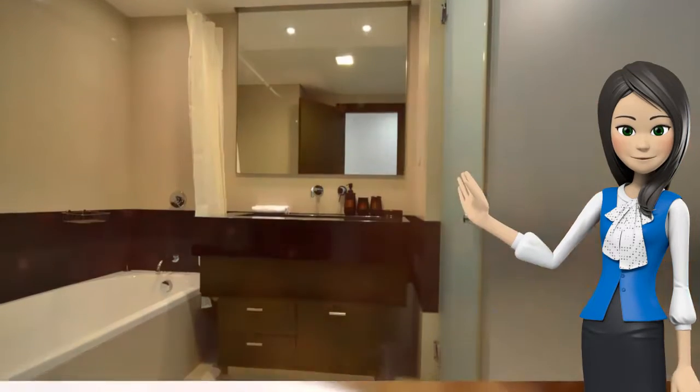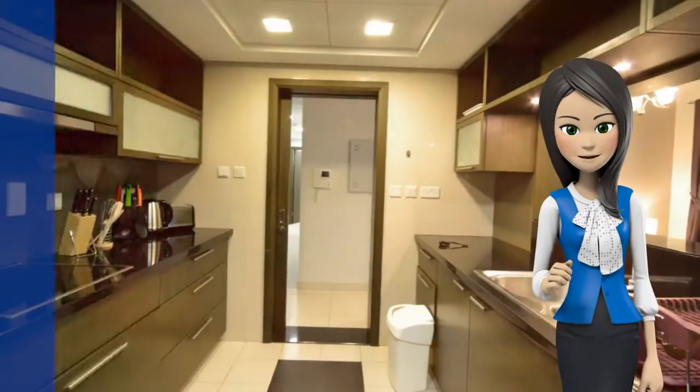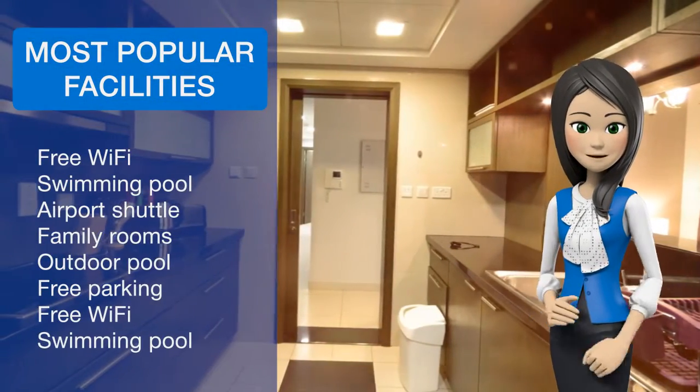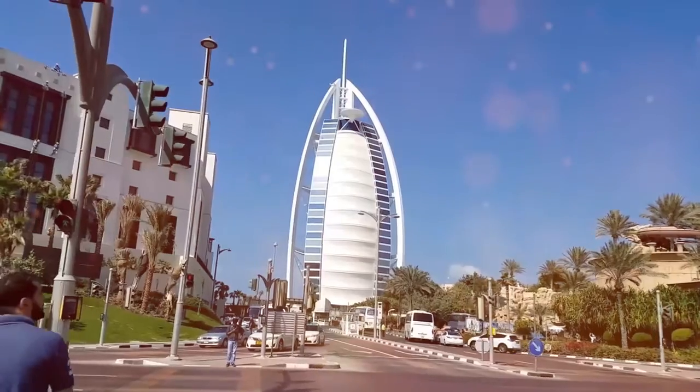Dubai Mall is 2.4 kilometers from the apartment, while Burj Khalifa is 2.4 kilometers from the property. The nearest airport is Dubai Airport, 16.1 kilometers from Vacation Bay Loft Seas Tower.